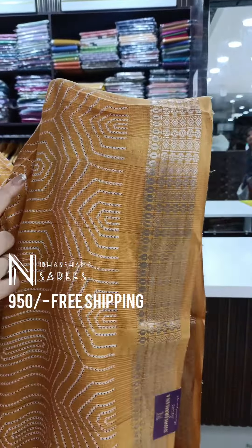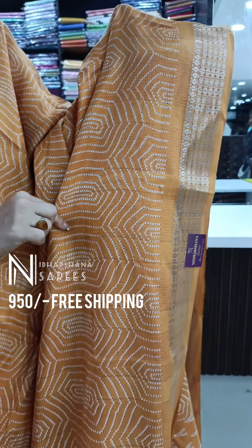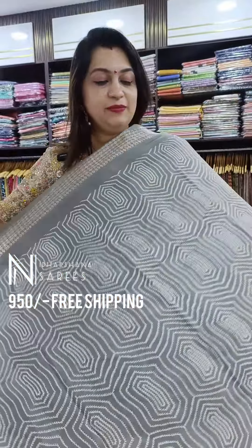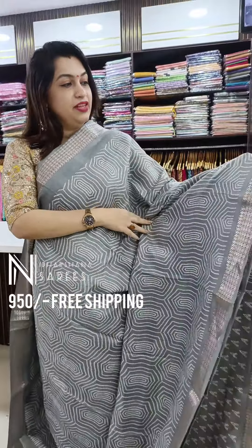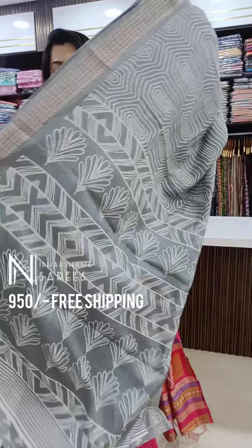The details of the saree: there is a beautiful zari checks pattern running along the whole body. The next color in this catalog is a beautiful gray color with nice zari checks on the entire saree.